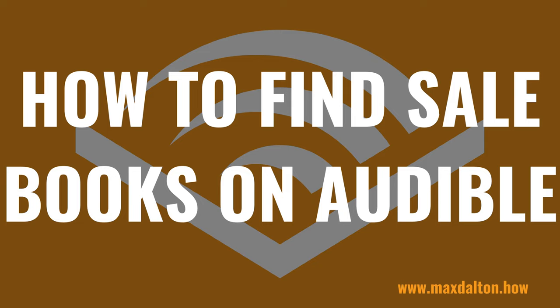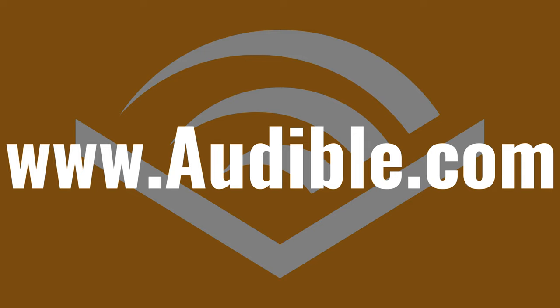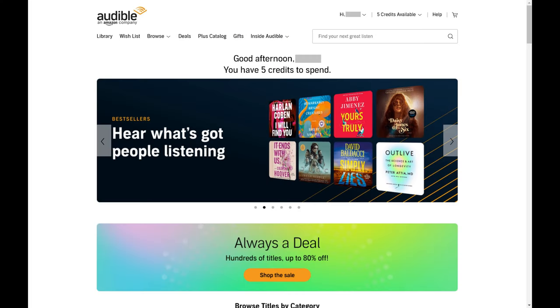Now let's walk through the steps to find Audible books that are on sale. Step 1: Open a web browser, navigate to www.audible.com, and then sign into your Audible account if prompted. You'll land on your Audible home screen.